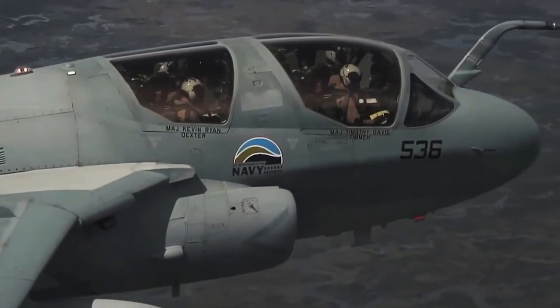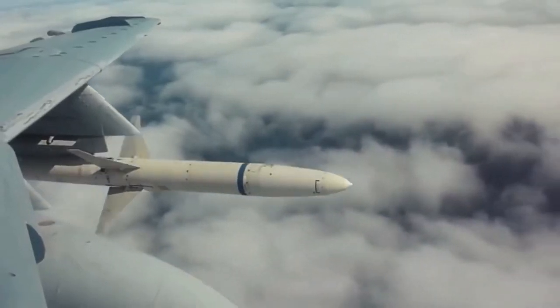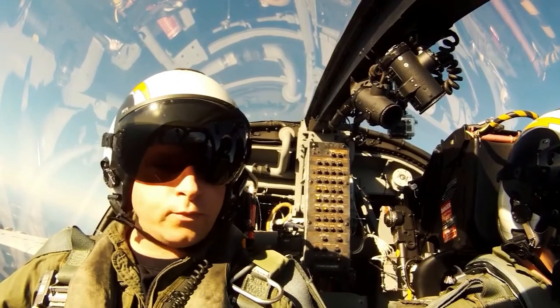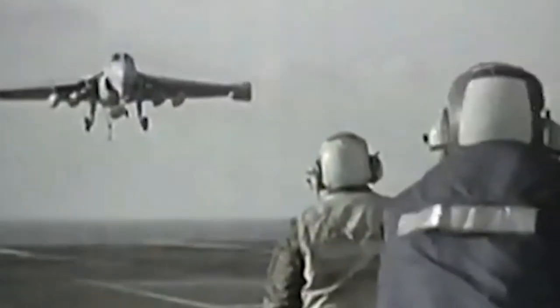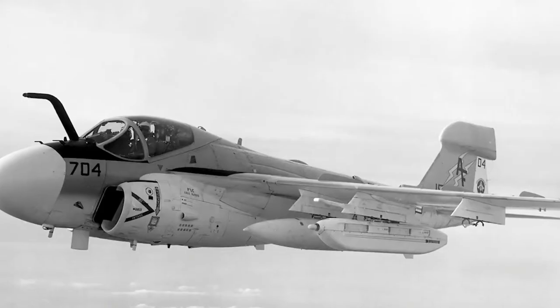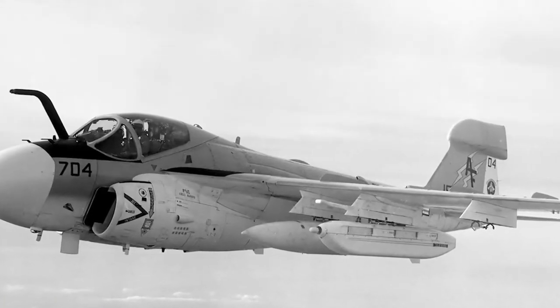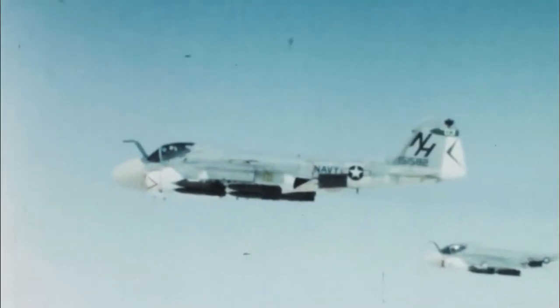The EA-6B was developed with the help of three A-6As. The first EA-6B was delivered to the Navy in January 1971 at NAS Whidbey Island, Washington, and deployed to Vietnam in 1972. In 1973, the standard version of the plane was replaced with the Extended Capabilities version, which increased the ECM system's frequency coverage.